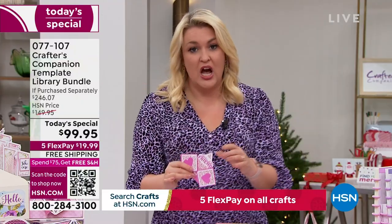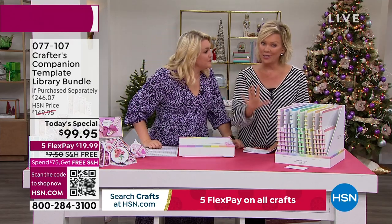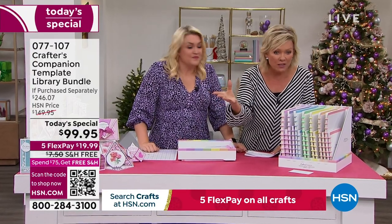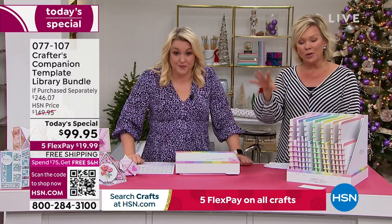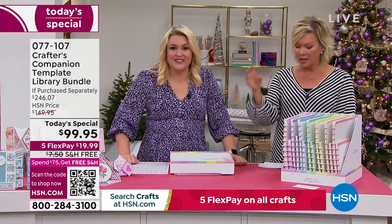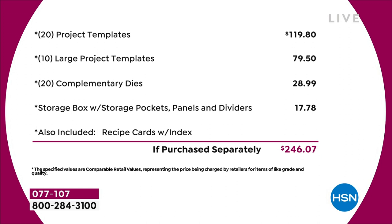The value in the Today's Special is extraordinary — I think it might be the biggest one we've ever done. You're saving $146 from what you'd spend retail, and this bundle is only for today. Even tomorrow, it's going to be $50 more, and there's no guarantee of free shipping and handling. Breaking it down: 20 project templates at $4.95 each is $120, plus 10 large project templates worth another $80, a 20-pack of complimentary dies worth nearly $30, a storage compartment worth $18, and recipe cards and the education program on top of that. Just in physical product, you're talking close to $250 in value.